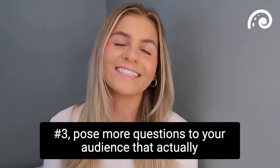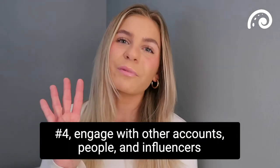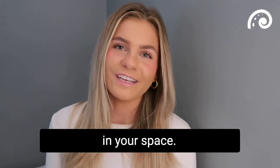Number three: pose more questions to your audience that actually elicit a response. Number four: engage with other accounts, people, and influencers in your space.